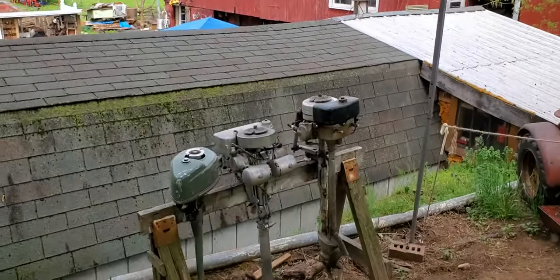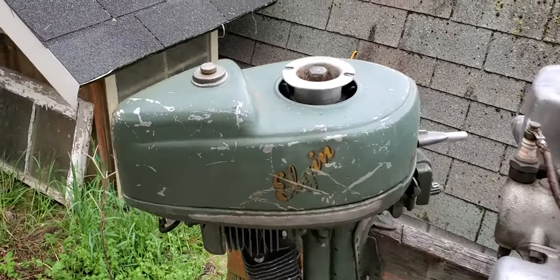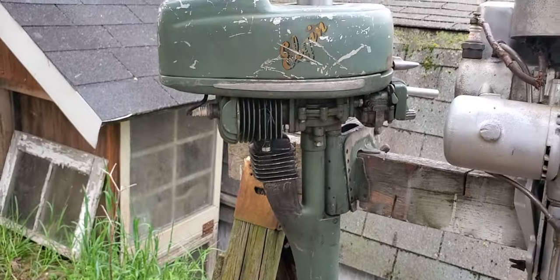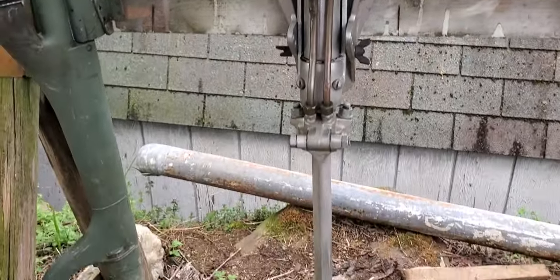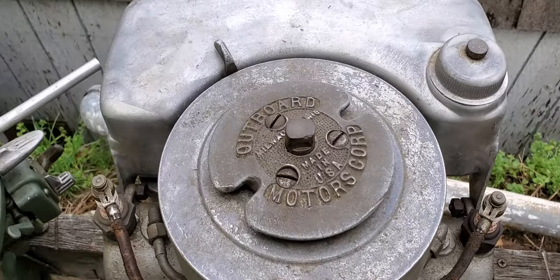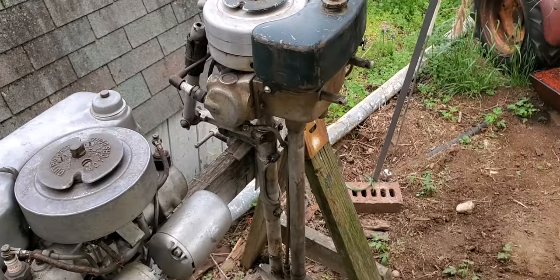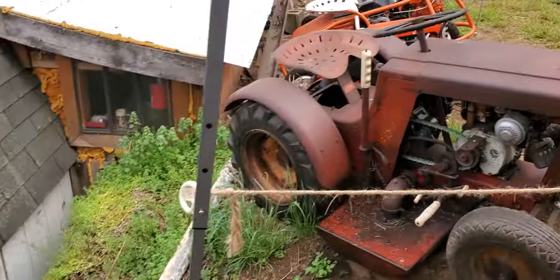All right, here you have some boat engines. There's an Elgin — boat engines. I have no idea, I guess these are two-stroke. He said these run too. There's some boat engines he has.